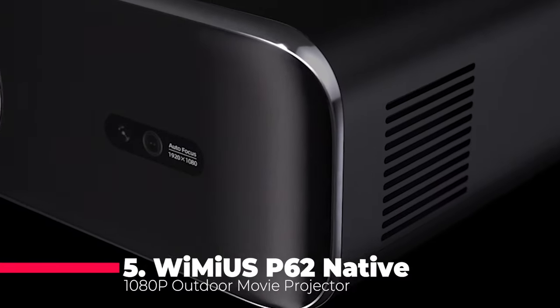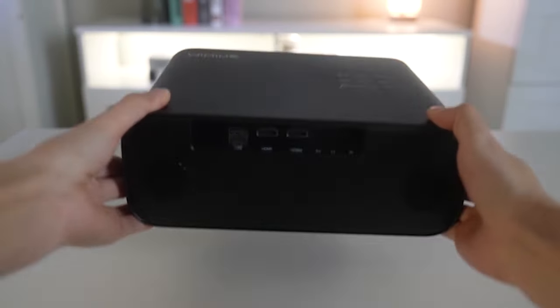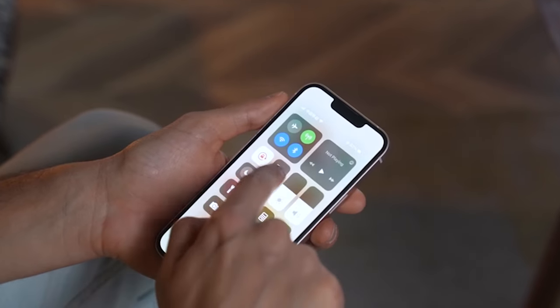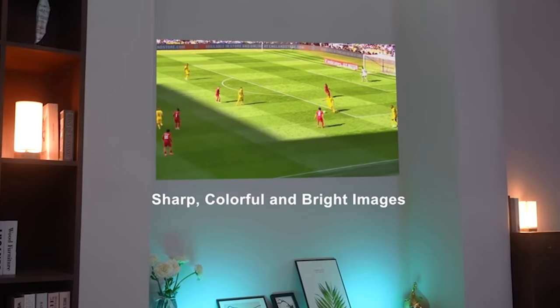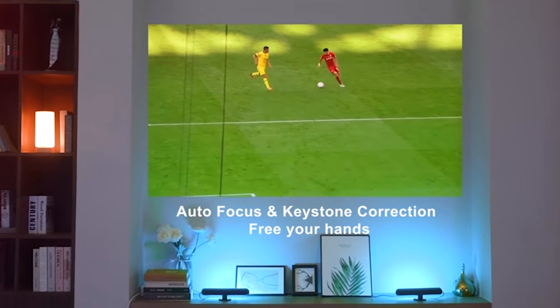At number 5, we have the Winius P62 Native 1080p Outdoor Movie Projector. This innovation takes home entertainment to a new level with its autofocus and auto-keystone correction technologies. Bid farewell to the hassle of manual adjustments as the P62 ensures a clear rectangular picture within seconds of startup. Boasting a native 1080p resolution and an impressive 20,000:1 contrast ratio,